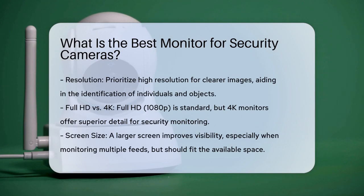Resolution is paramount. A higher resolution allows for clearer images, making it easier to identify individuals and objects. Full HD or 1080p is a common standard, but 4K monitors provide even greater detail.